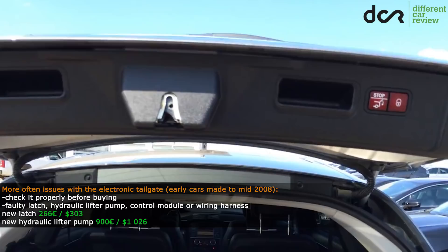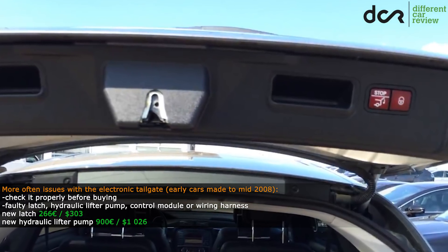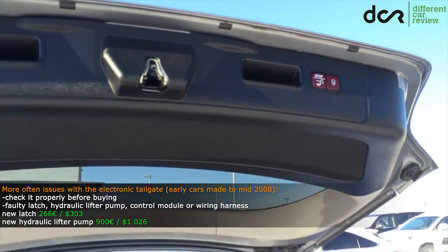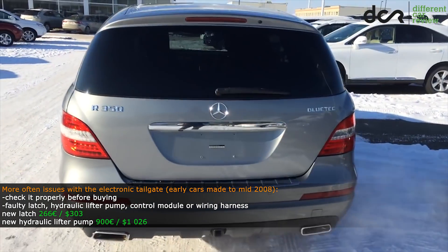Sometimes the latch is faulty, sometimes the hydraulic lifter pump, and sometimes the issue is in the control module or in the wiring harness. Interestingly, occasionally even the dealer can't diagnose exactly what is wrong with it.